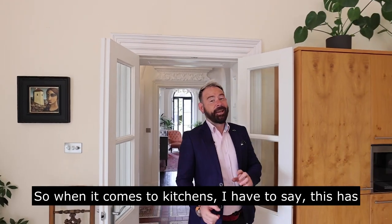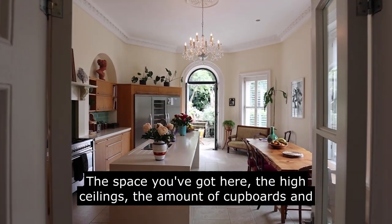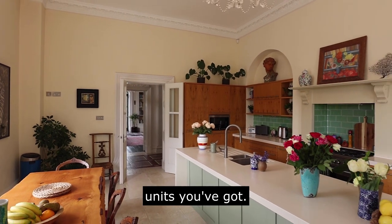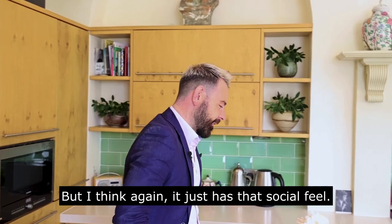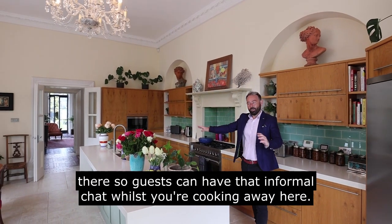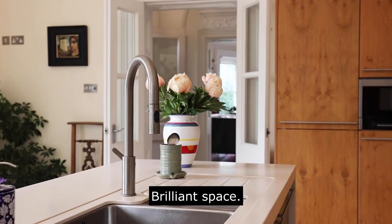When it comes to kitchens, I have to say this has blown me away. The space you've got here, the high ceilings, the amount of cupboards and units — but I think again it just has that sociable feel. You've got the great dining table there so guests can have that informal chat whilst you're cooking away. Brilliant space.